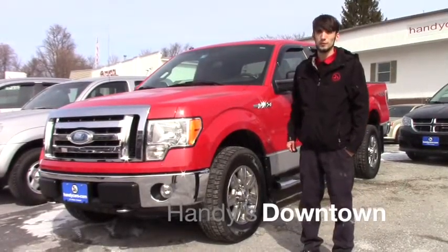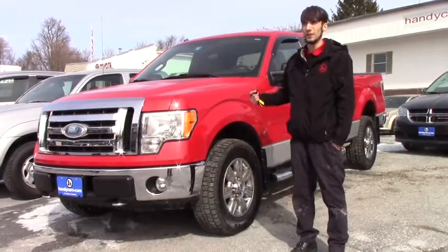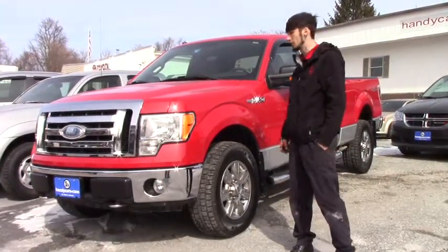Hello Francis. This is Matthew Riemann from Handy Downtown. I see you acquired on the '09 Ford F-150 — it finally made it in the lot, so I decided to make you a video on it.